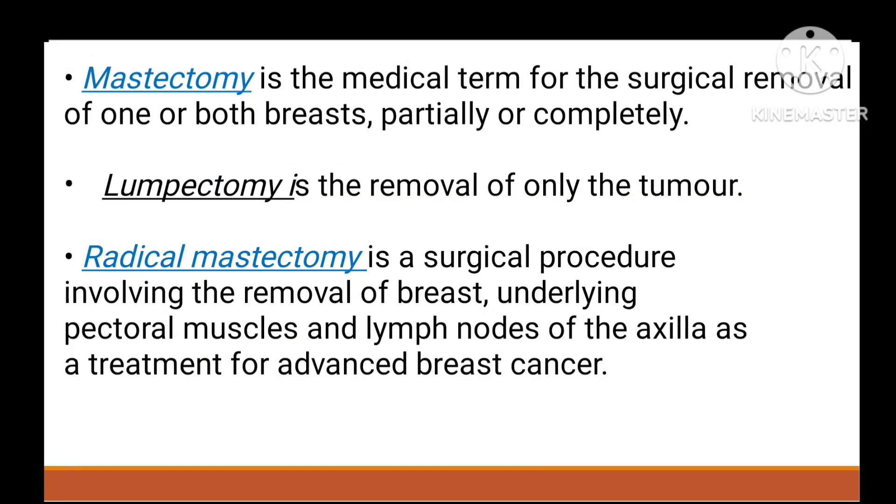Mastectomy is the surgical removal of one or both breasts, partially or completely. Lumpectomy is removal of just the tumor. Radical mastectomy involves surgical removal of the breast along with the pectoralis major muscle and axillary lymph nodes, used as treatment for advanced-stage breast cancer.